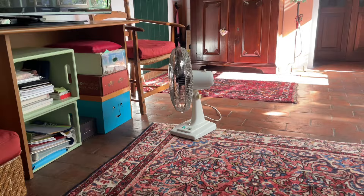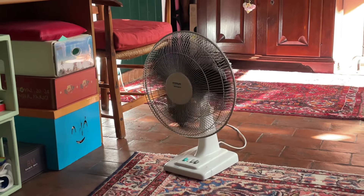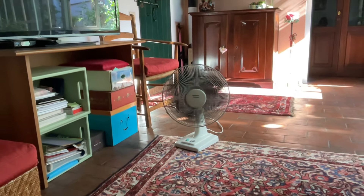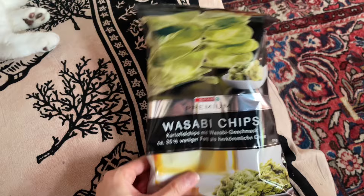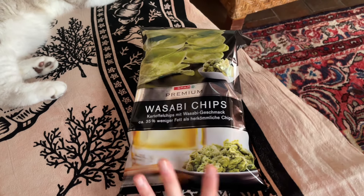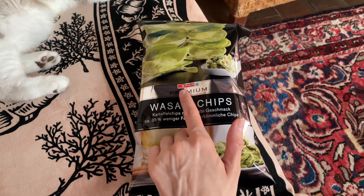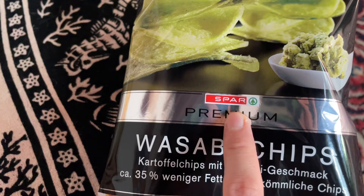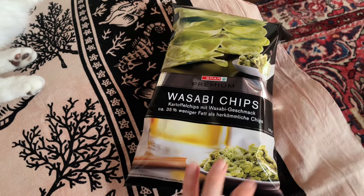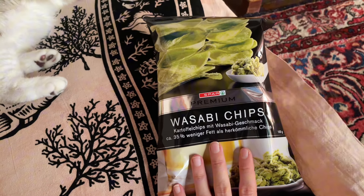First of all, I think the mocha pot is one of the most Italian things. In every Italian house you will find at least one — prove me wrong. Also, life is about balance, so today this is the snack: not really healthy, but guys, if you have this supermarket in your country, you need to try these wasabi chips. If you love spicy like me, you need to try them.